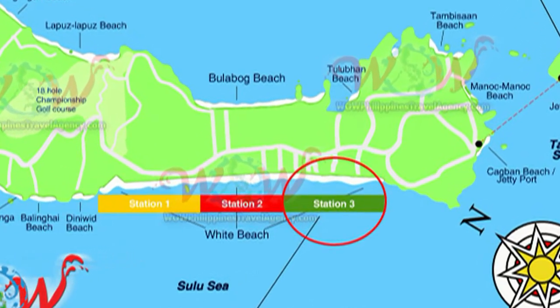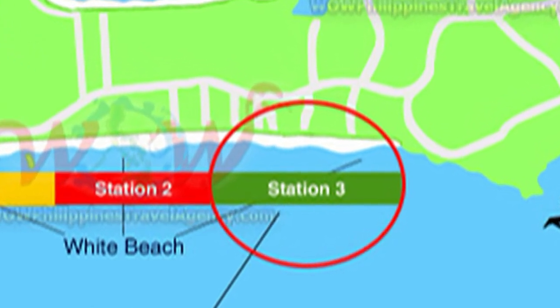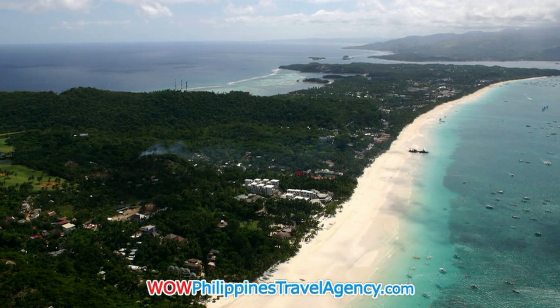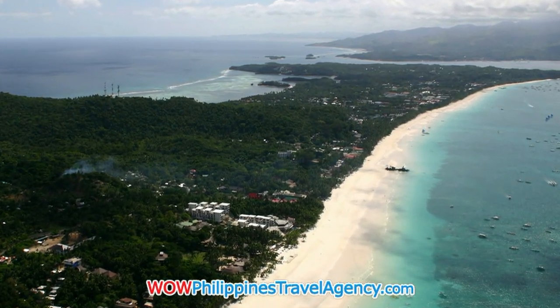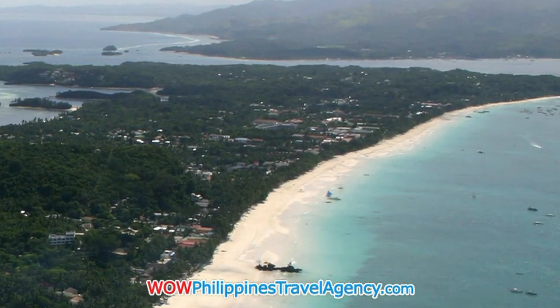Today we're going to be looking at the Roxanne Apartments located in Station 3 on the south end of Baracay Island. Baracay Beach is a 4 kilometer long stretch of white sand. It's the longest white beach in the Philippines and it's the main tourist draw to this island.